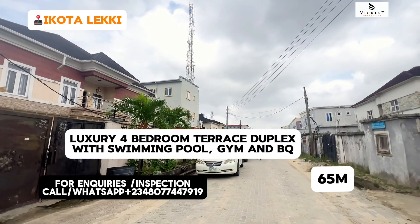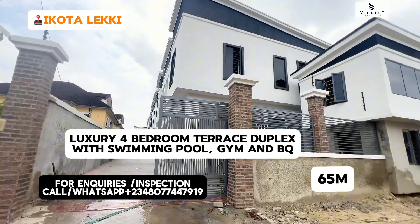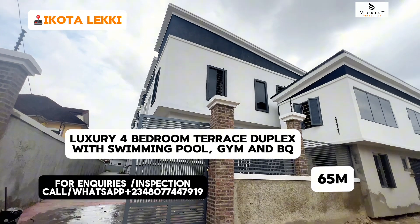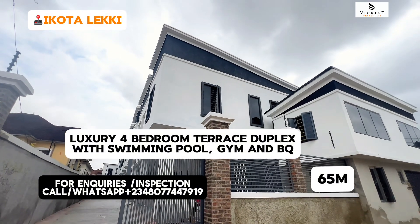Right here you can see the streets where this house is. It's watered, beautiful houses. So right here is a house for sale in Lekki, Lagos, Nigeria. This is a house for sale in Ikota, Lekki, Lagos, Nigeria.